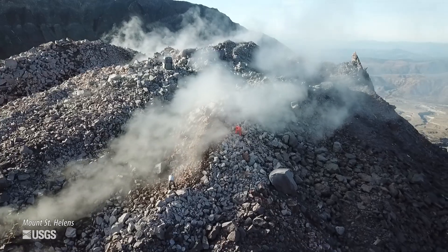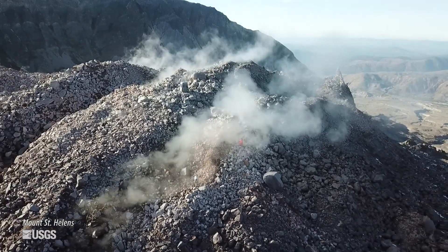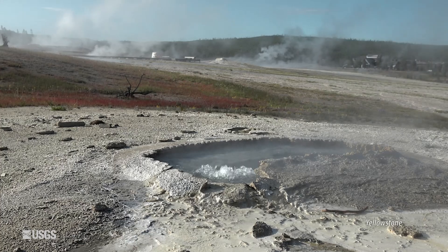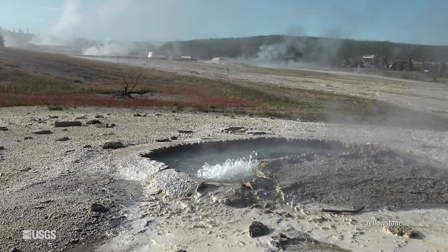Both volcanoes also host hydrothermal systems. There's a lot of hot water circulating just beneath the ground, and you can see this on cold mornings in both places by all the steam that's rising. But at Yellowstone, you've got a huge volume of water, a really large heat engine.